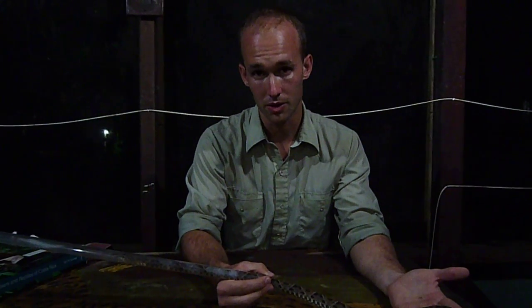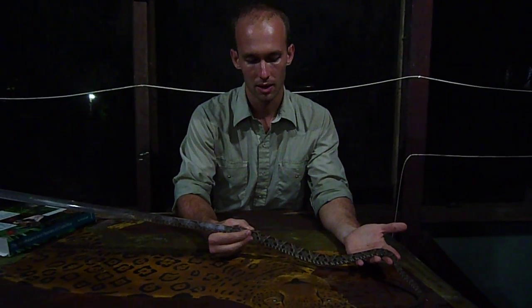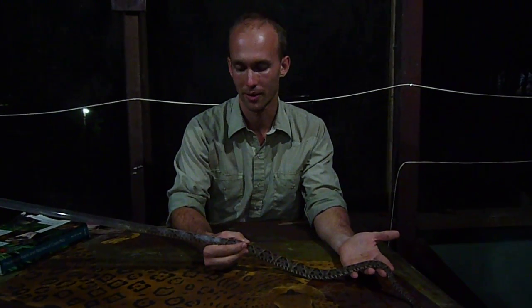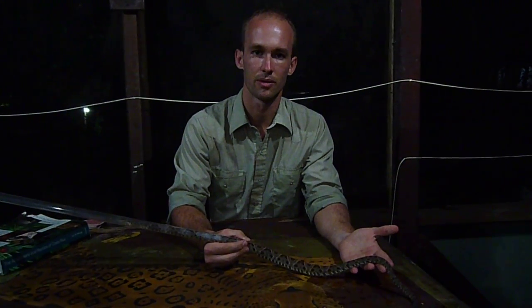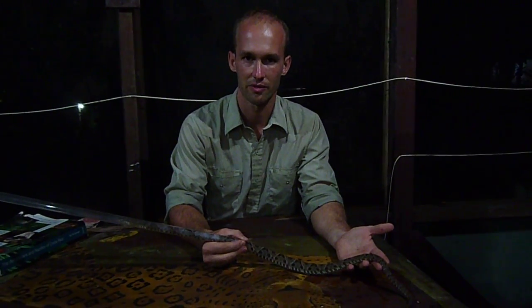Although other snakes may have more potent venom, this snake, with its abundance — and people, especially farmers and whatnot, stepping on them or running into them — this snake is responsible for the majority of snake bites in Central and South America and the majority of fatalities as well.